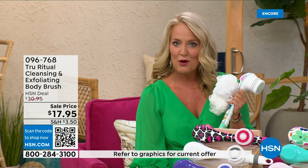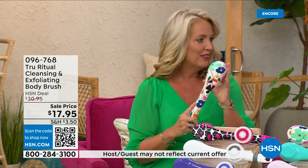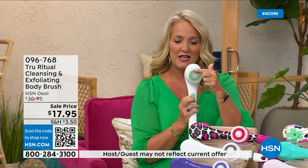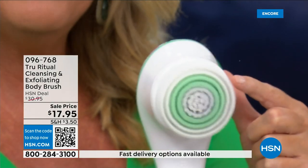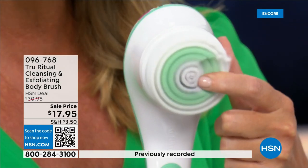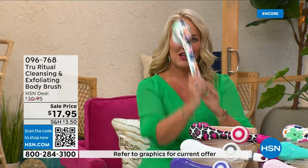You're going to get the callus remover and the brush head. There are two different speeds — a lower speed, and if you push too hard it will actually stop. Here's the higher speed. You can see how nice and fluffy that is — it's going to exfoliate away all of those dead skin cells. It is the lowest price we've ever had for you.